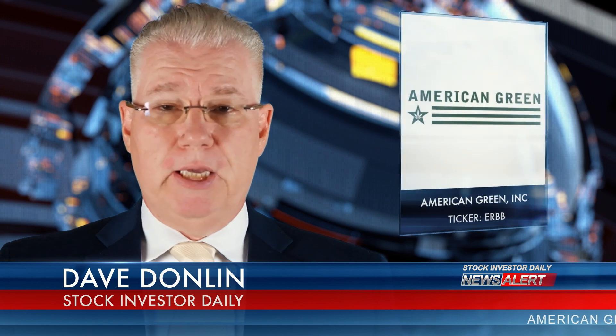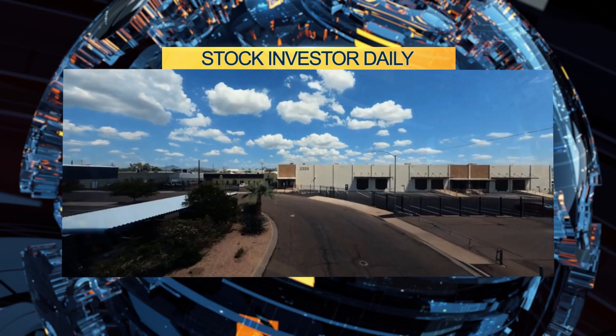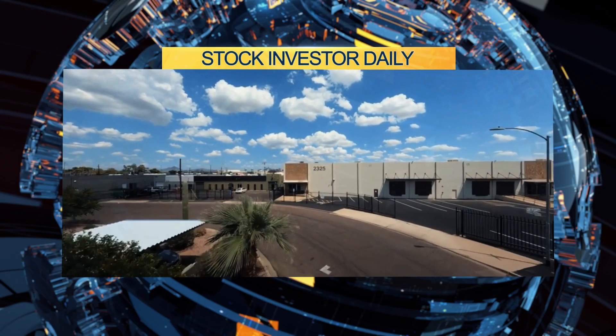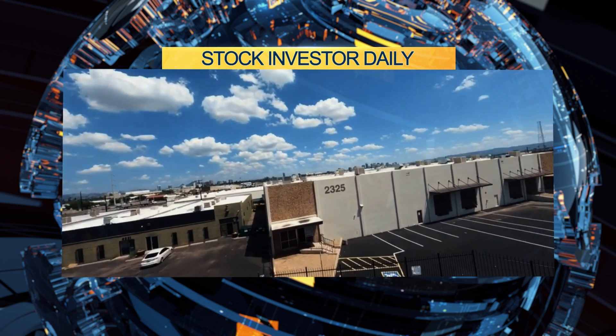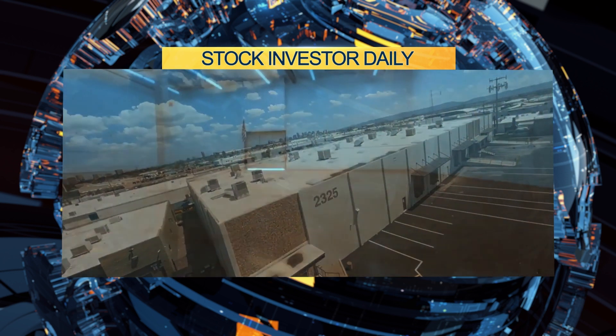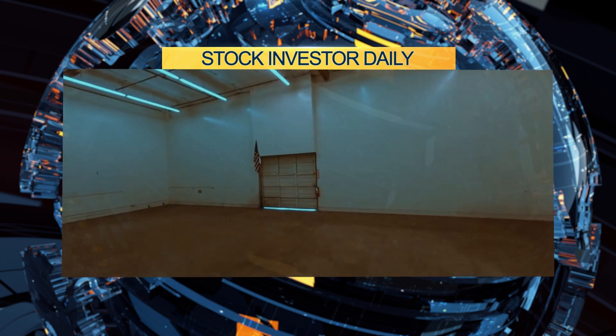We are back with another update on American Green Inc, ticker symbol ERBB. Today, American Green announced that the Cypress Chill location, located in downtown Phoenix, Arizona, has been issued its first building permit and is now under construction. The 40,000 square foot cannabis grow is expected to be completed by year end.